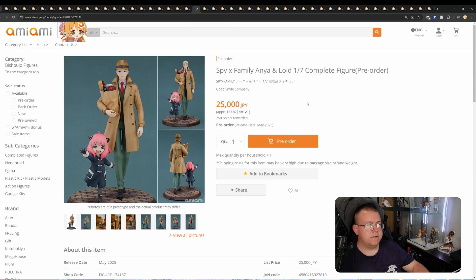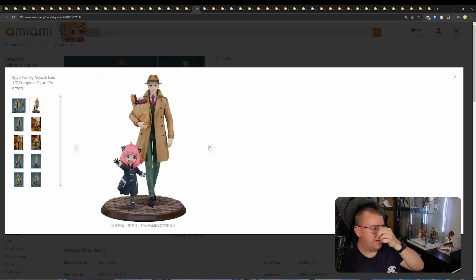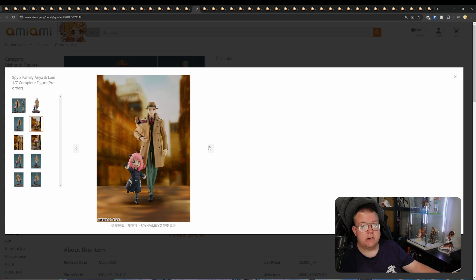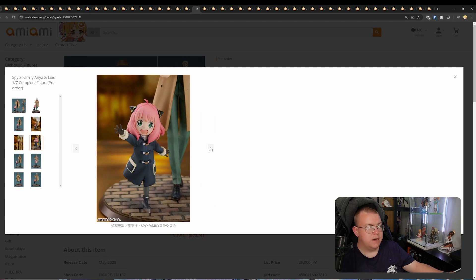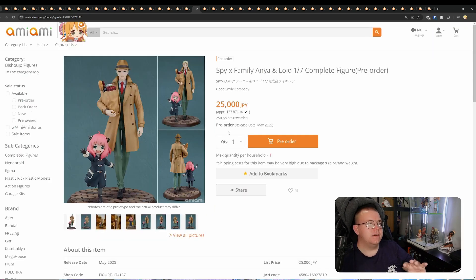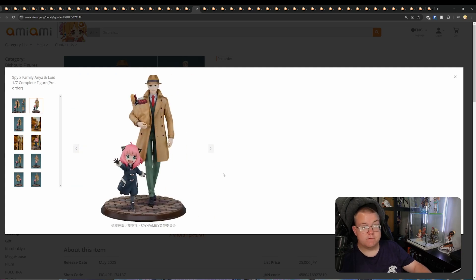Spy x Family — Anya and Loid, 1/7th by Good Smile Company for 25,000 yen, May 2025. This is kind of a two-in-one, although obviously Anya's on the smaller side. Loid actually looks pretty good — definitely better than a lot of other Loid figures we've had in the past. Very minimal shading, but I think they just wanted to go for a simple, clean design with Loid and Anya together walking the streets, coming back from some grocery shopping. Very good-looking figure. Definitely one of the better ones. Worth getting a hold of if you really like Spy x Family — one of the better Loyd figures, and Anya looks really good in her outfit.